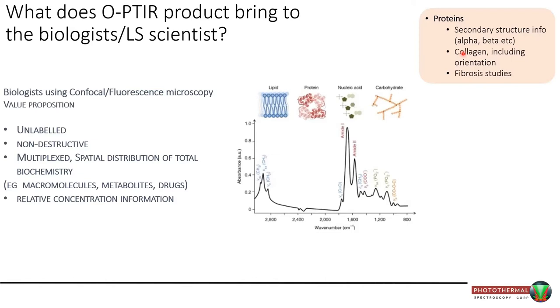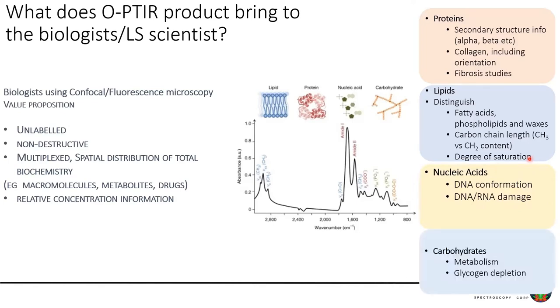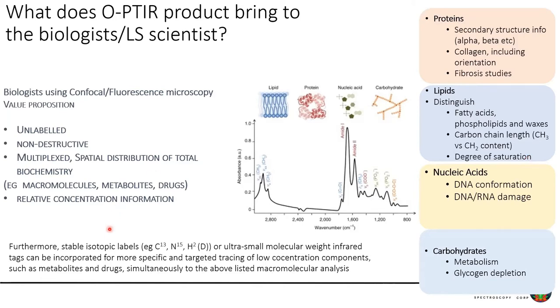The things in greatest abundance give the strongest signals. Proteins you'll see very well, including secondary structure information. Collagen is great for fibrosis studies. Lipids are another major macromolecule class — you can distinguish different fatty acids and phospholipids, look at carbon chain lengths via CH2-to-CH3 ratios, and even degrees of saturation. Nucleic acids and carbohydrates can also be detected. Beyond these, people are increasingly doing stable isotopic labeling with heavy carbon, heavy nitrogen, or deuterium, and using small molecular weight tags like alkynes and nitriles to look at metabolites and drugs simultaneously with macromolecular composition.